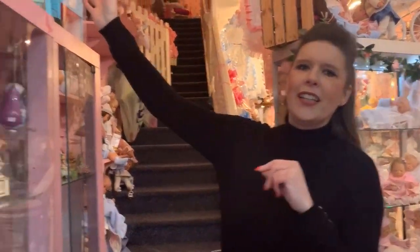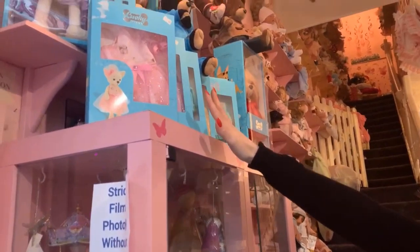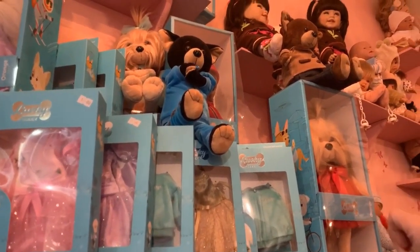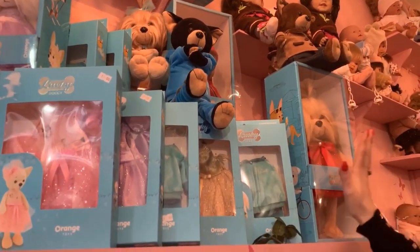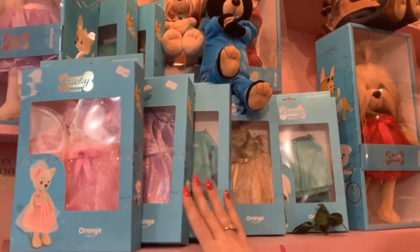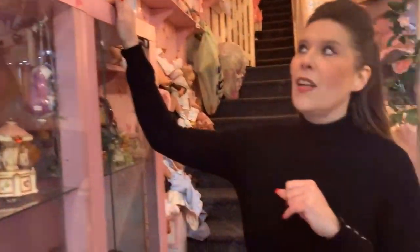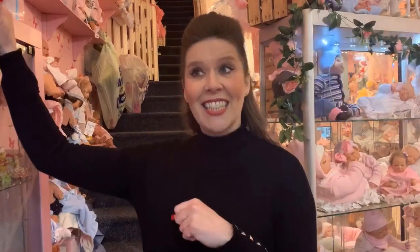Here we have the Lucky Doggy collection which we're very very fond of here. There are a range of dogs - we have the Maltese, the Yorkshire Terrier and the Chihuahuas with their lovely range of accessories. And I can't wait for this year's collection to also arrive - there'll be some really nice new exciting additions.